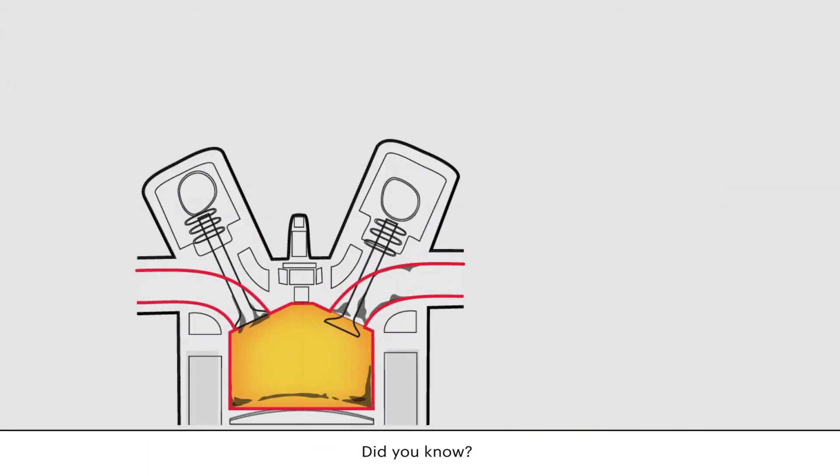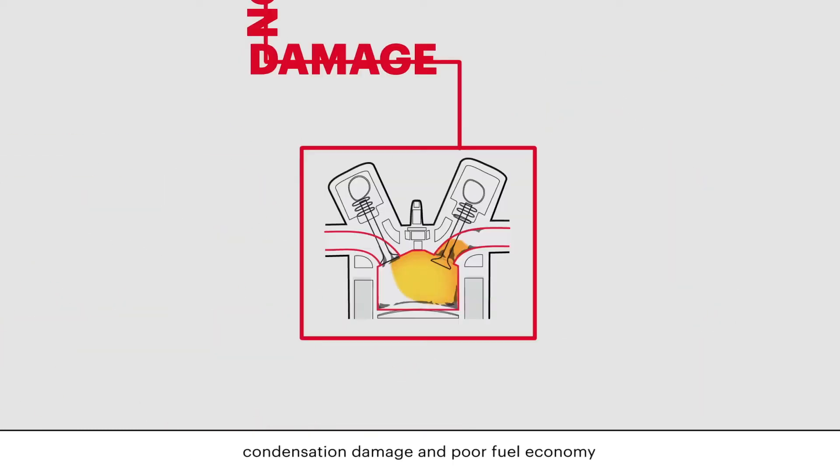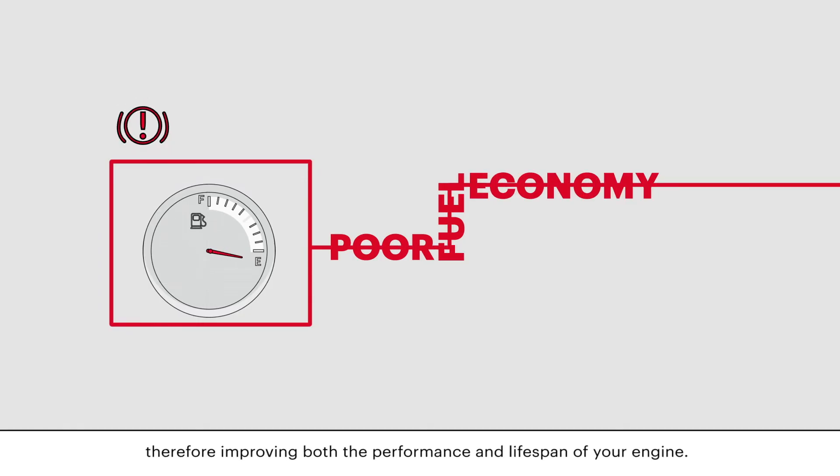Did you know? Cleaning your fuel system regularly can prevent the build-up of deposits, condensation damage, and poor fuel economy, therefore improving both the performance and lifespan of your engine.